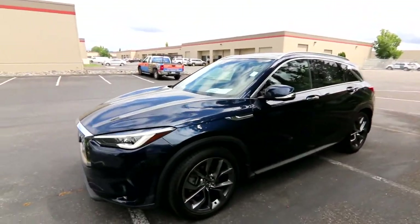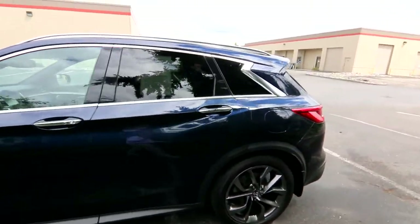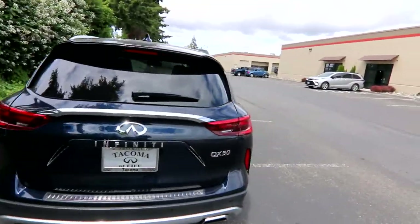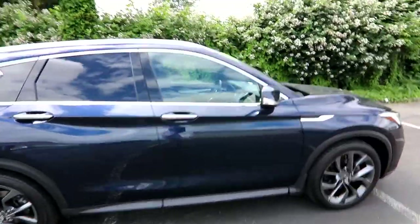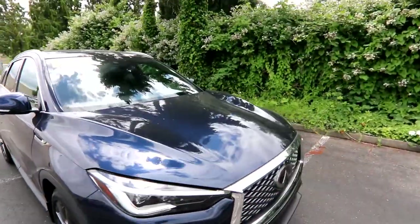Infiniti worked on this technology for about 20 years before it was reliable enough for a production vehicle — and reliable it has been. We started getting these VC Turbo QX50s in 2018 — those are the 2019 models. As of June 2022, we've seen these engines with 50,000, 60,000, even 100,000 miles, and they've held up and been very reliable. Great engines and very efficient.